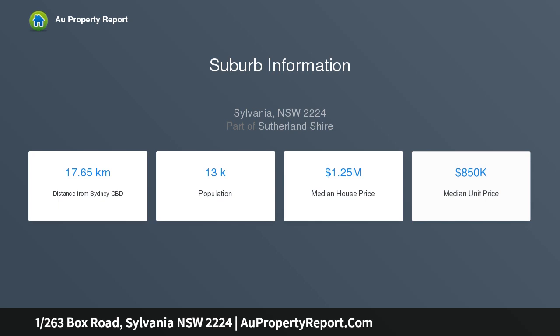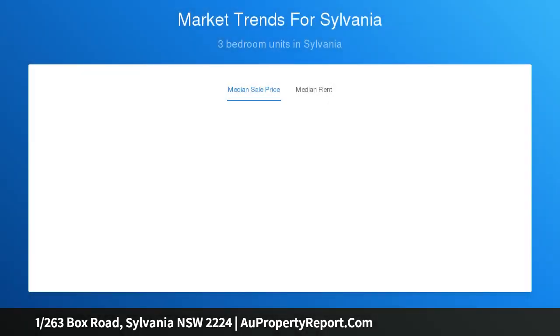North-facing, immaculately maintained duplex with a functional floor plan featuring separate living and dining areas, and a large undercover outdoor entertaining area.